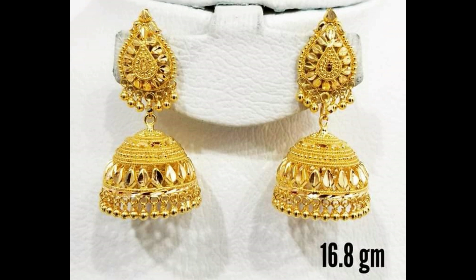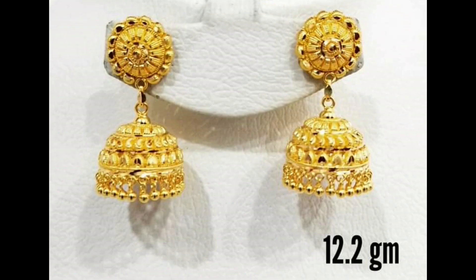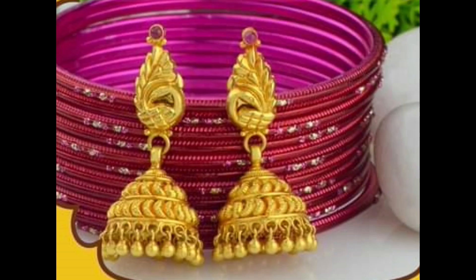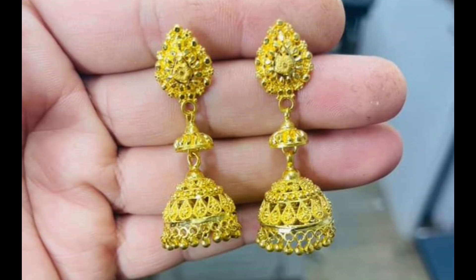Added on with beads and traditional aesthetics, this adds an elegant touch to your beauty. The stunning pair with flawless design makes you look gorgeous in any traditional outfit.